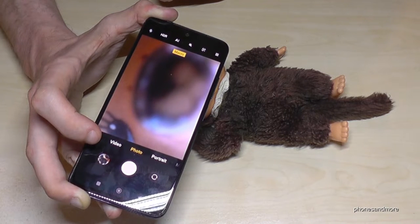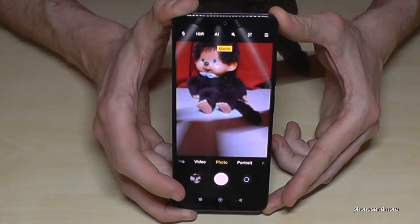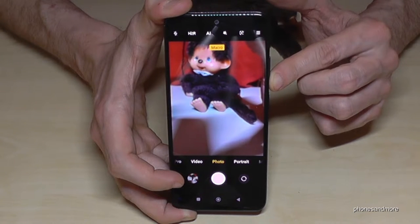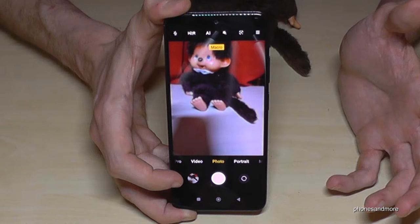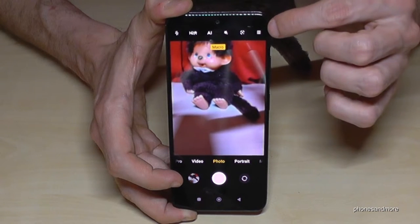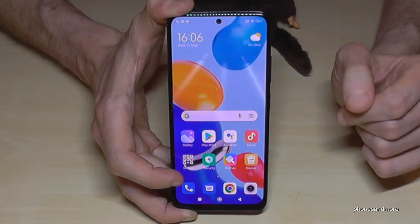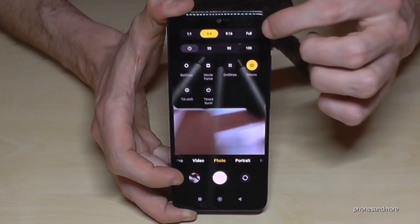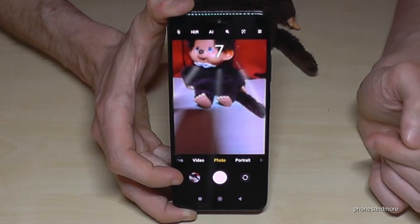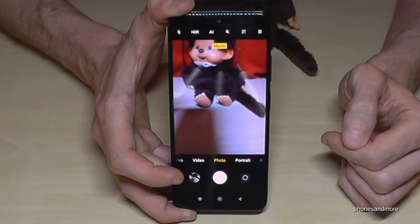You can also shoot pictures with the volume keys, but if you do that there's always a little 3-second timer, which is useful when you want to arrange something. If 3 seconds is too short, go to the hamburger menu and you can set up a timer up to 10 seconds for the shutter button. The volume keys always give you just 3 seconds, but the shutter button timer can go up to 10 seconds — and you can see how long 10 seconds can feel.